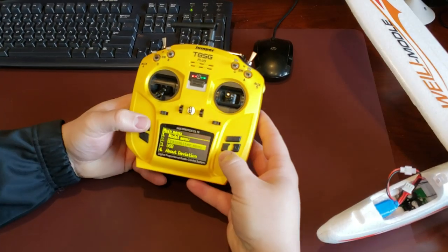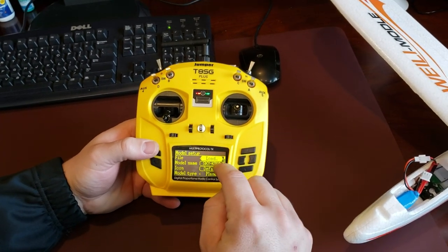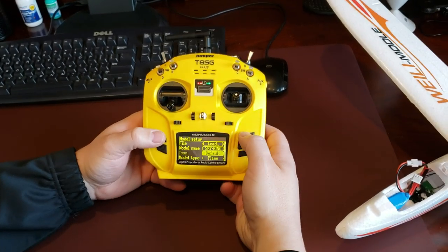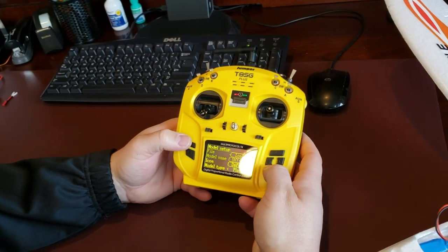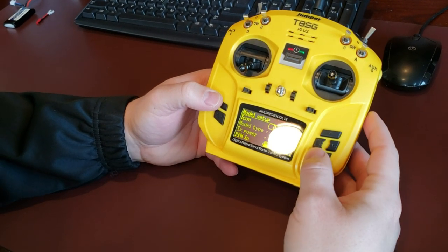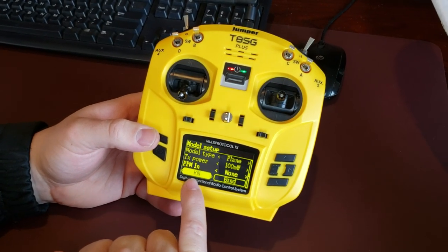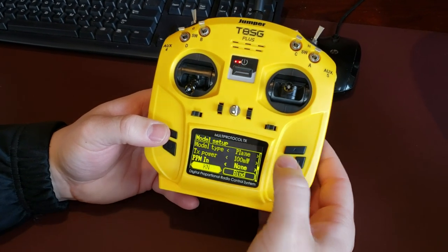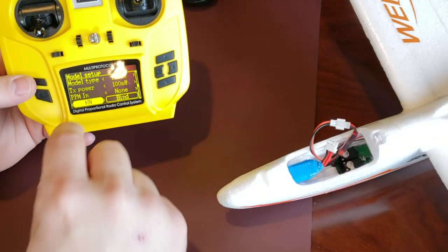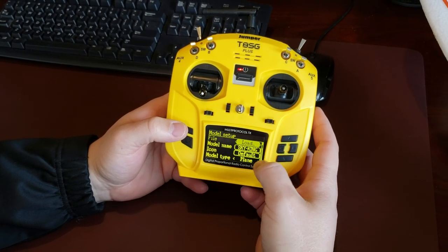I called it the Sky King on the Jumper. You go into the model menu, model setup. In my case I copied from the A800 which has been out for a while. I'm using the default icon, named it Sky King, and chose the plane type. I have the transmitter power at 100 milliwatts and PPN is none. We're on the KN protocol here with bind — of course it's already bound. I have a fixed ID, the default number of channels is 11, and then the advanced GUI.